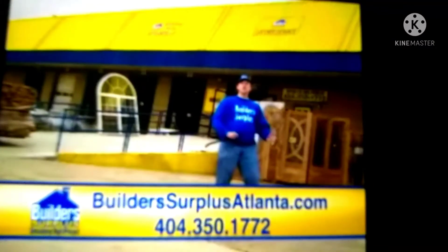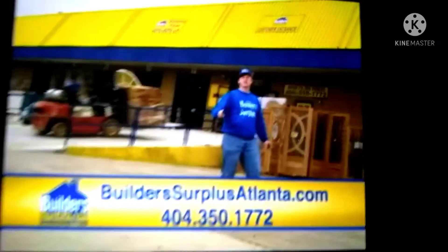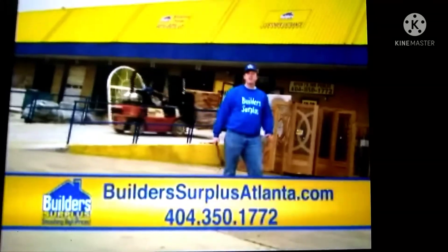Come see our new merchandise arriving daily. Build-A-Surplus, just inside 285 on South Atlanta Road in Smyrna. Yee-haw!